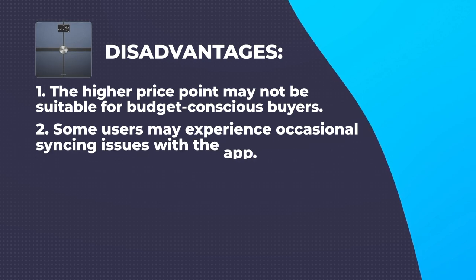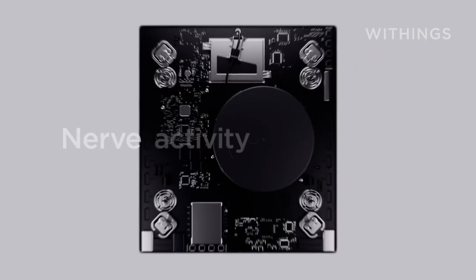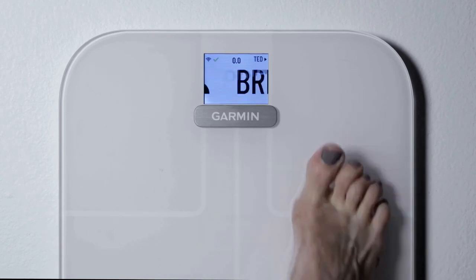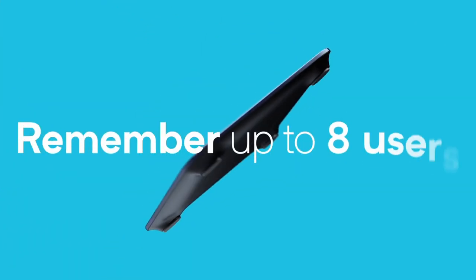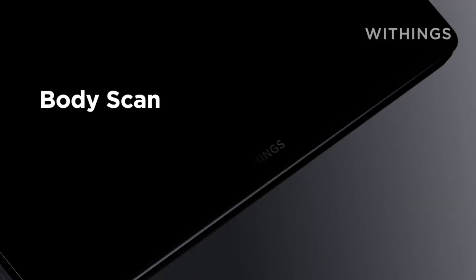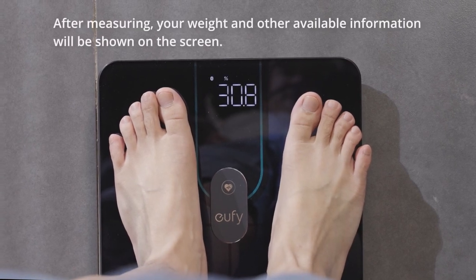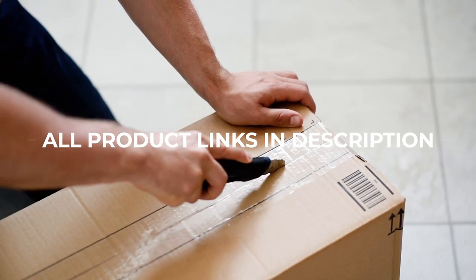In conclusion, the top 5 best Bluetooth weight machines of 2023 offer a wide range of features, accuracy, and connectivity options to help you track and achieve your fitness goals. Whether you prioritize extensive body composition analysis, budget-friendly options, premium features, or overall performance, there is a Bluetooth weight machine on this list to suit your needs. Invest in one of these top-rated devices and embark on your fitness journey with confidence and precision. Remember to choose the weight machine that aligns with your specific requirements — you can find all the product links in the description.